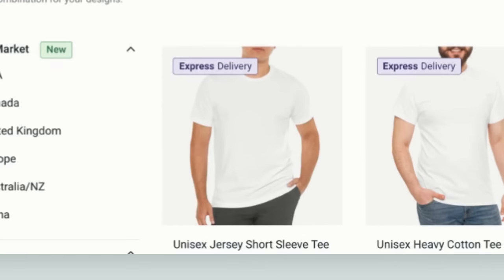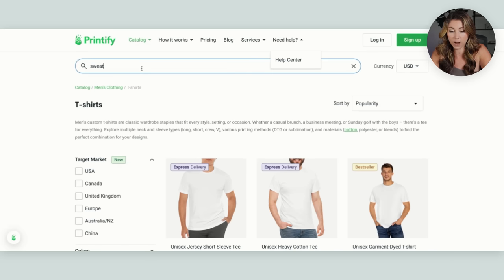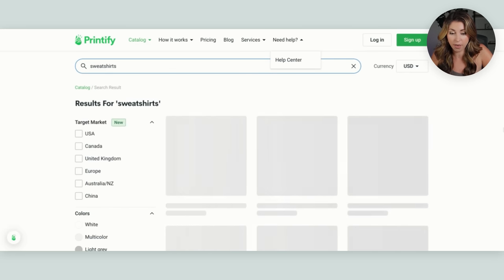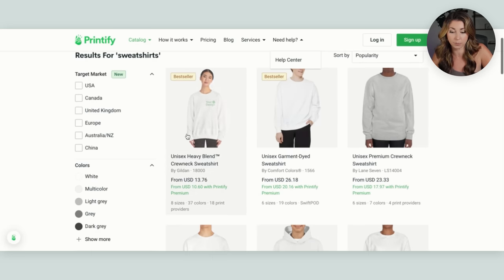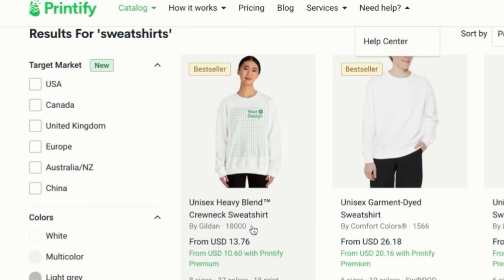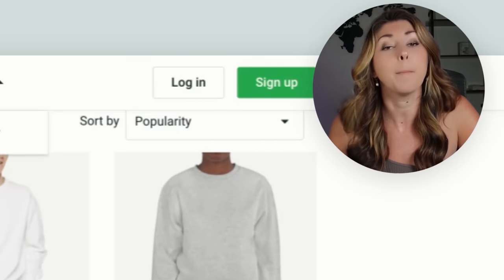Printify sells both t-shirts and sweatshirts — those are my two main sellers, mostly sweatshirts, but I also sell quite a few t-shirts and have most of my designs listed on both. On Printify, I use the Bella Canvas 3001 for my t-shirts, and for sweatshirts I love the Gildan 18000 — the unisex heavy blend crew neck sweatshirt — because I love the colors. I have so many of these myself and get amazing reviews on them.